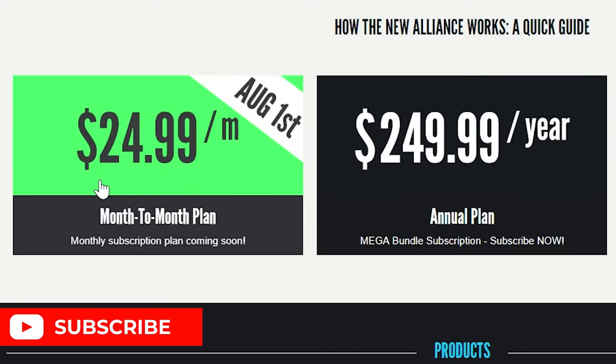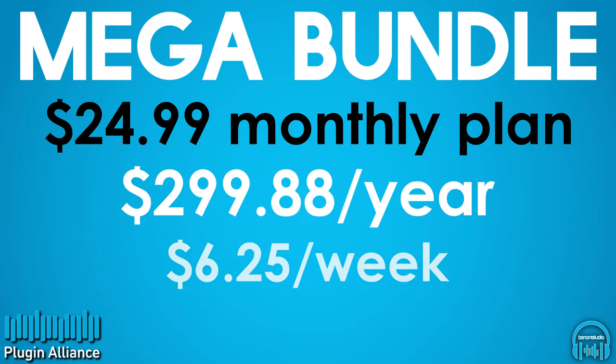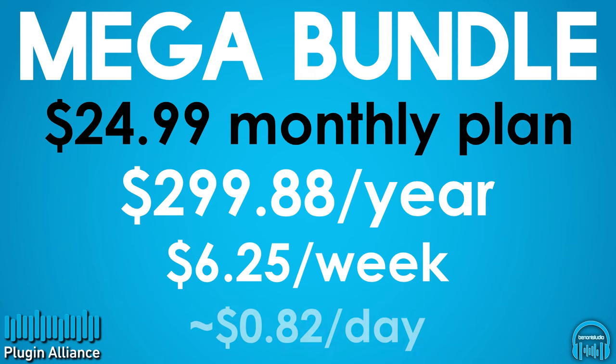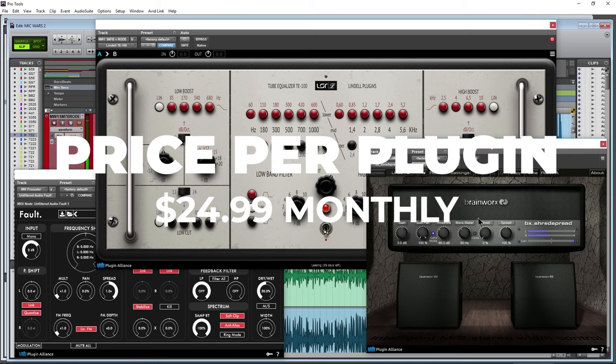If you instead went with the monthly subscription plan at $24.99 a month, your prices would look like this: $299.88 per year, or about $6.25 a week, or about $0.82 a day.